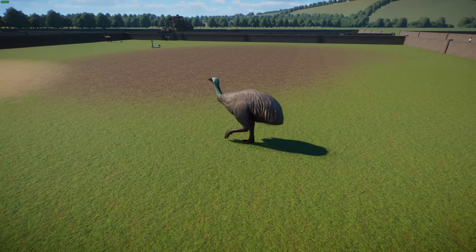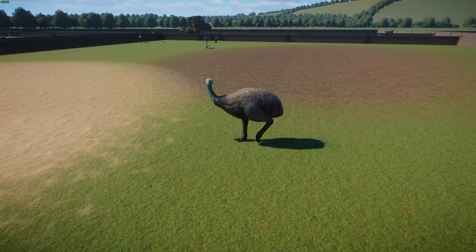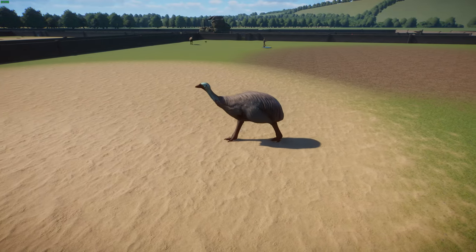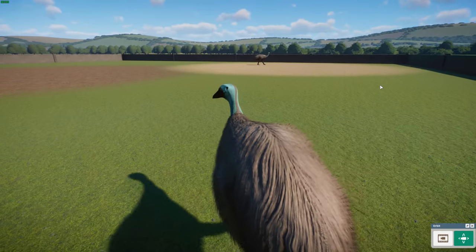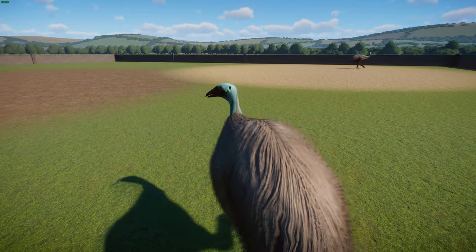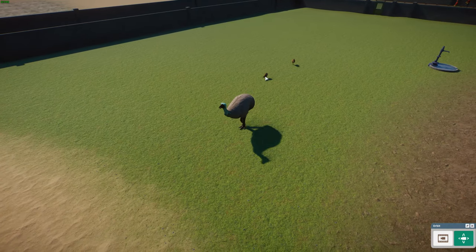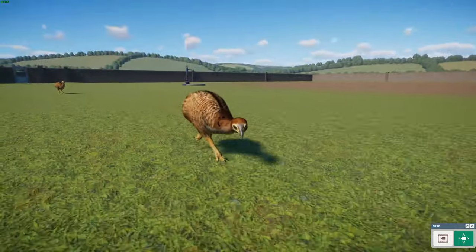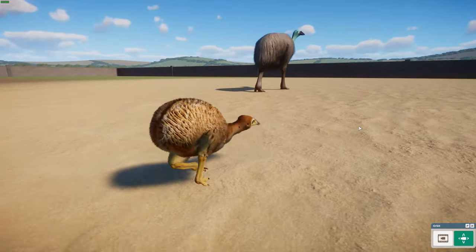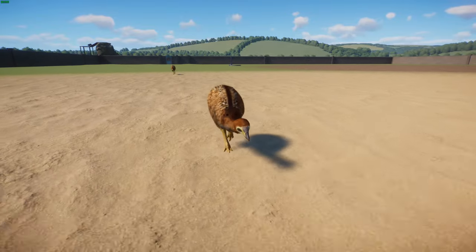These guys lived on the South Island of New Zealand in pretty much every habitat available — mountains, subalpine habitats, grasslands, and dunelands. The reason males are believed to be so small is that studies comparing the robustness of moa eggs to other birds of similar sizes show that moa eggs were very brittle — so it's likely the male was smaller to better incubate the eggs. The babies in this mod are based on tinamous, and I love that inspiration.